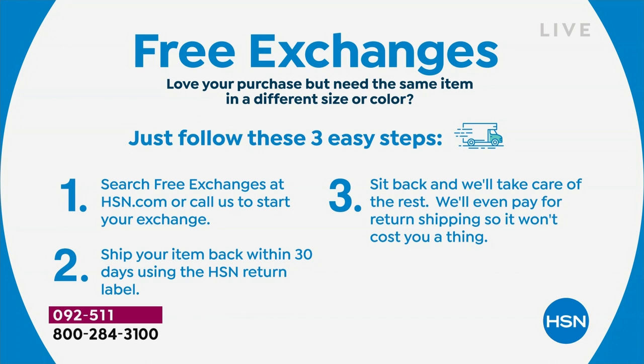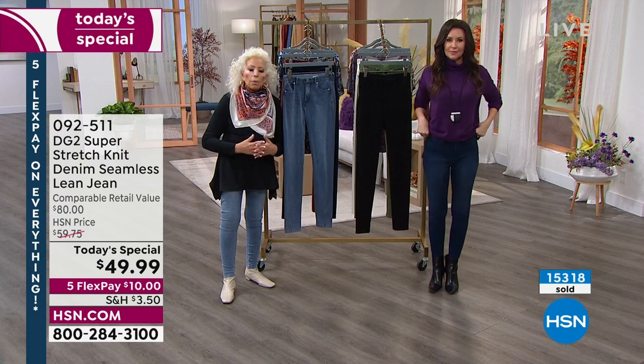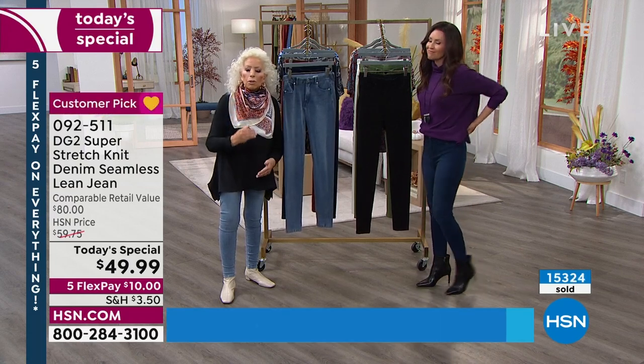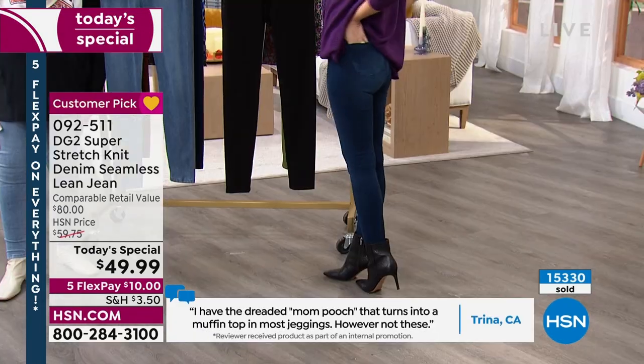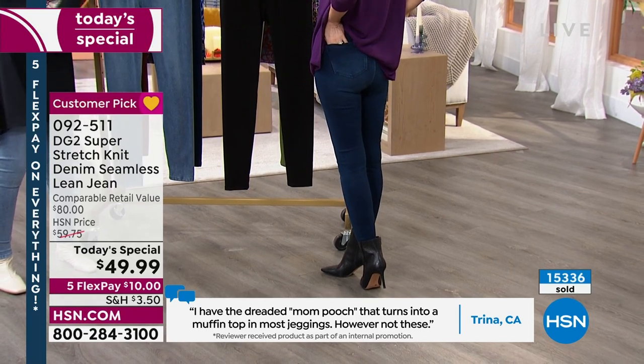A lot of times comfortable means not cute — comfortable means you'd be embarrassed. But why not really reconnect yourself to all your happiest memories, reconnect yourself to your youth, to that first family vacation or the first time you went out on a date with your husband. And speaking of — he's going to notice these.